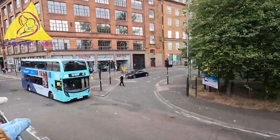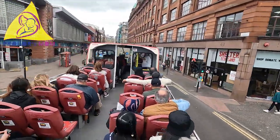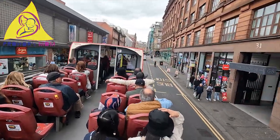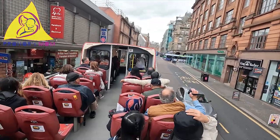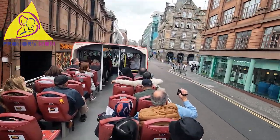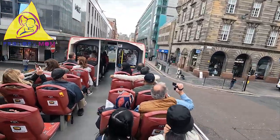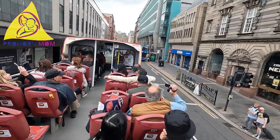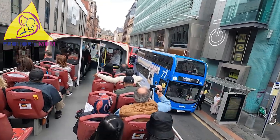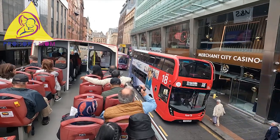As we go through this junction, you can see a red sandstone building on the roadway. That centre building there, near the bus stop on the right, is where James McGill grew up as a boy before emigrating to Canada, where he founded McGill University. And on the left side of Argyle Street is where our national poet Robert Burns stayed during his visit to Glasgow.